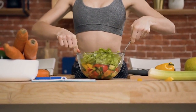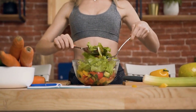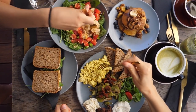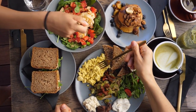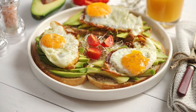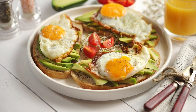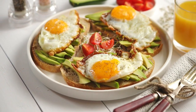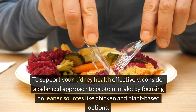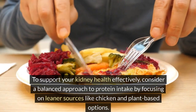Scientific research has shown that a diet lower in protein, especially animal protein, can be beneficial for people with kidney issues or at risk of developing them. This is because a lower protein diet reduces the kidneys' workload, thereby slowing the progression of kidney disease and improving overall kidney function. This doesn't mean protein should be entirely eliminated from the diet, as it's essential for various bodily functions, but rather that the source and amount of protein should be carefully considered. To support your kidney health effectively, consider a balanced approach to protein intake by focusing on leaner sources like chicken and plant-based options.